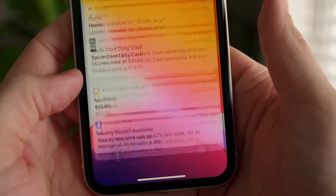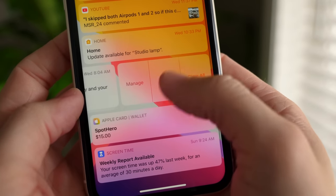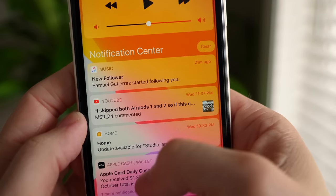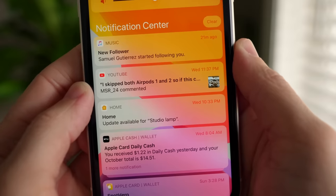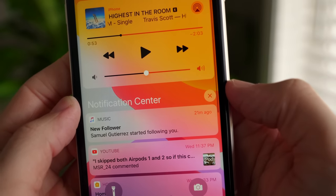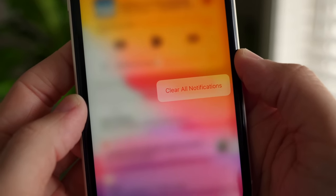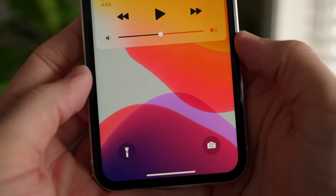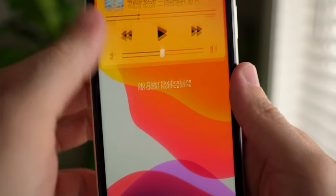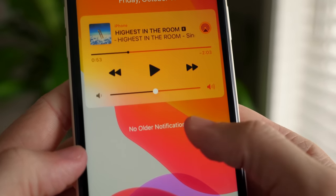If you have a lot of notifications built up in Notification Center, you can delete them sorted by day or category by tapping the X — or you can just long-press the X to clear all notifications at once. You get a blurred UI that just says 'Clear All Notifications,' and when you tap it, it clears everything. Note: there's no going back, so it will clear everything except reminders or timers.